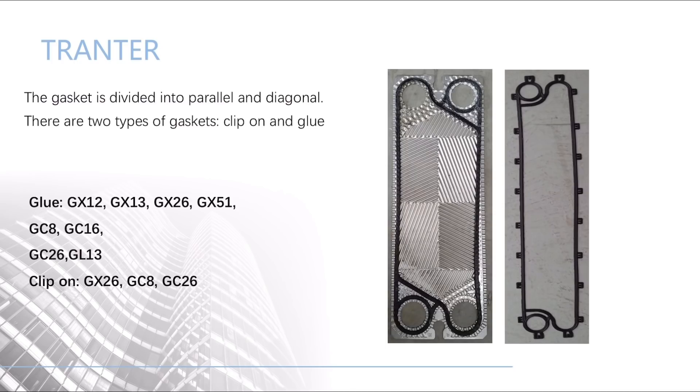The other one is Tranter. The gasket is divided into parallel and diagonal. There are two types of gaskets: clip-on and glue.